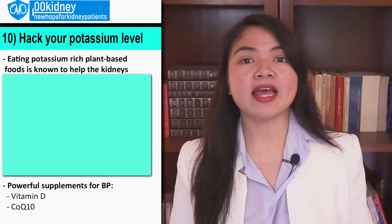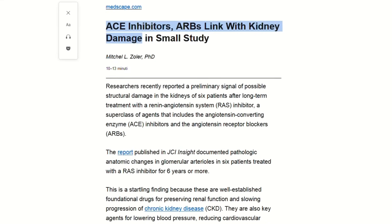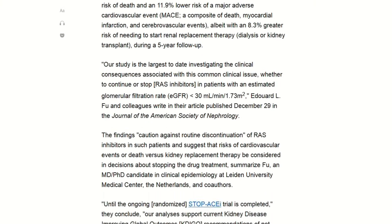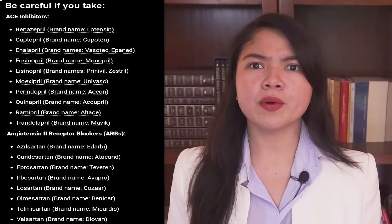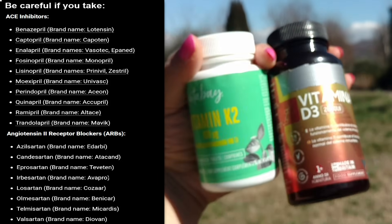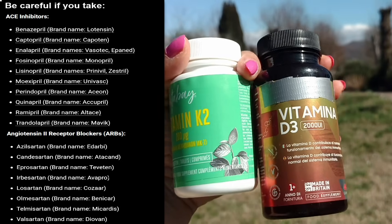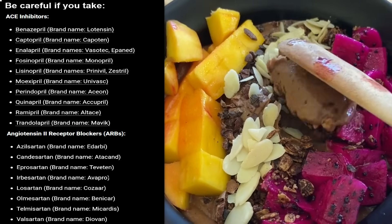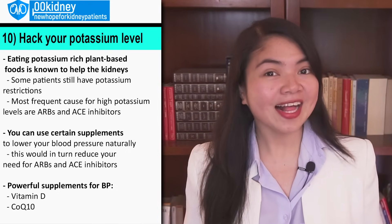But how is this going to bring bananas back on the menu? High serum potassium levels are not caused by your diet — they are caused by your medications, especially blood pressure medications such as ARBs and ACE inhibitors. Using these supplements will give your doctor the possibility to reduce your dose for ARBs and ACE inhibitors, solving the potassium problem completely. Time to start eating healthy again!